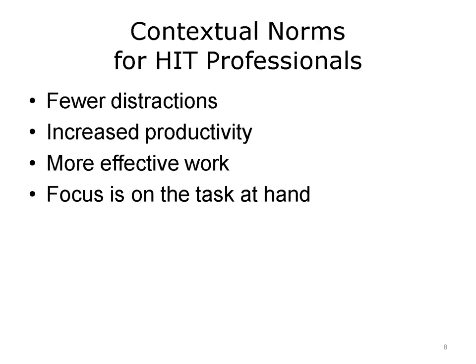Recall that contextual norms are the acceptable behaviors and attitudes of the professionals who work in a particular environment. Displaying inappropriate behavior or attitudes can have the effect of distracting people from what you may be communicating or trying to accomplish, making you less effective and productive. You want people to be able to focus on what you are there to do — standing out because you are doing great work is your goal.